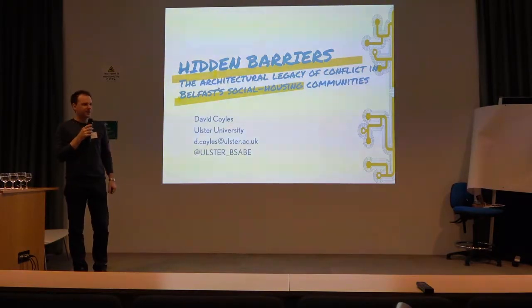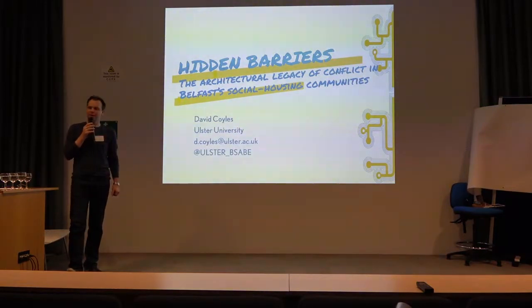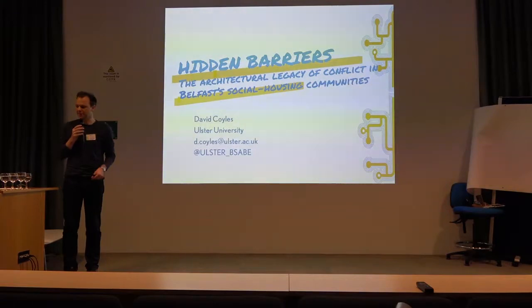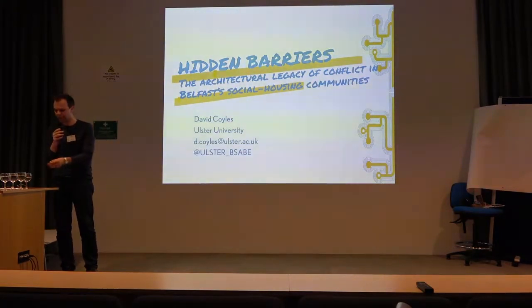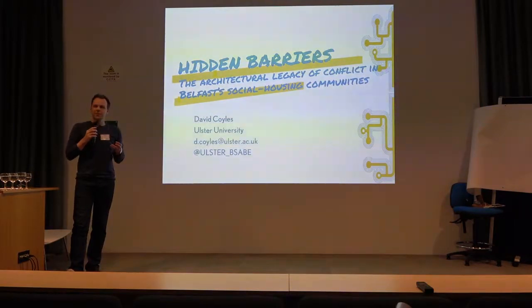I'm also a researcher. For the past five years, myself and some colleagues have been running a research project looking at what we've been calling hidden barriers. The project has been funded by the Arts and Humanities Research Council. We have a multidisciplinary team and it's primarily looking at architecture.